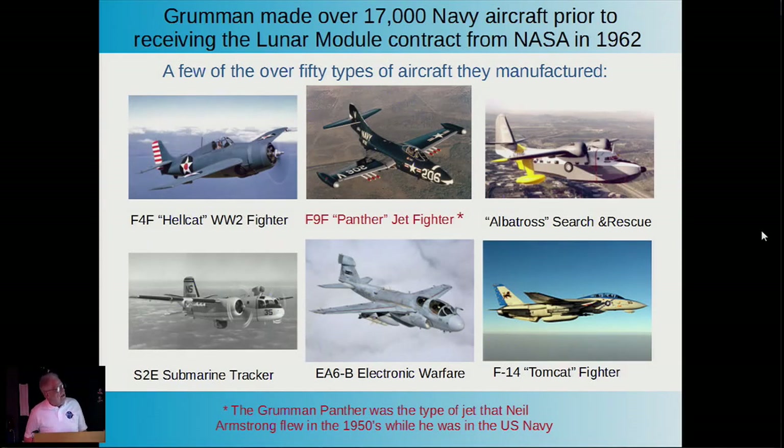Interesting note: the aircraft underlined in red—a Grumman Panther, shown in dark navy blue which looks black on the screen—was the same type that Neil Armstrong flew in the 1950s when he was in the Navy.